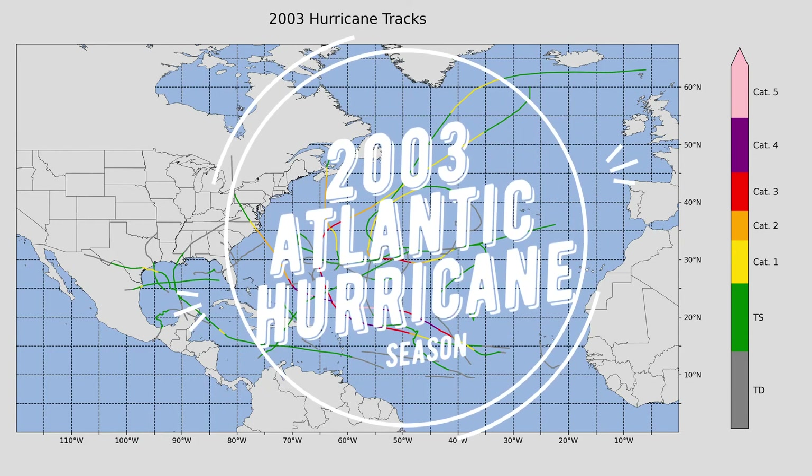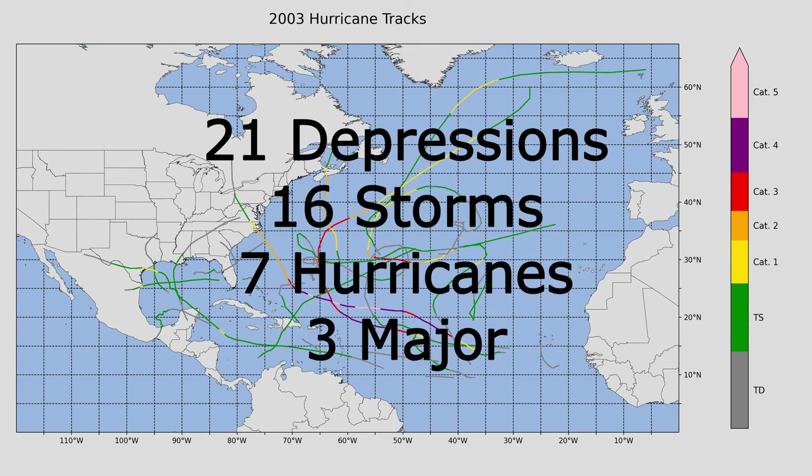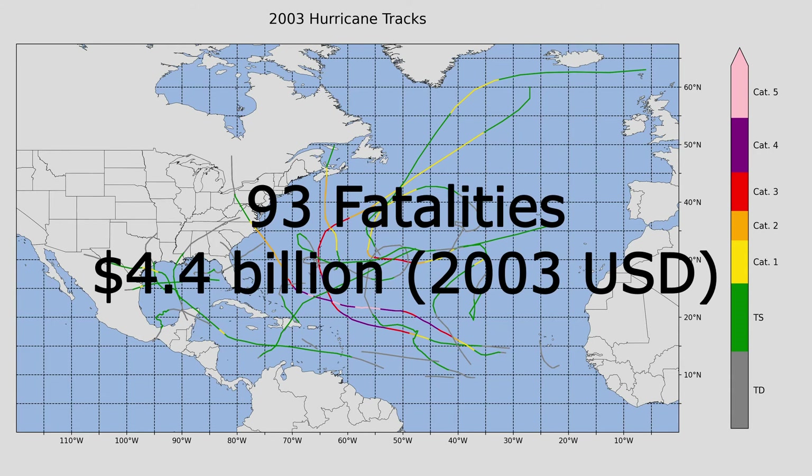Welcome back everybody to Weather Animations. Today we look at the 2003 Atlantic hurricane season, where 21 tropical depressions formed, 16 of which reached tropical storm status, 7 hurricanes, and 3 reached unprecedented major hurricane status. In total, there were 93 fatalities from this hurricane season and $4.2 billion in damages.